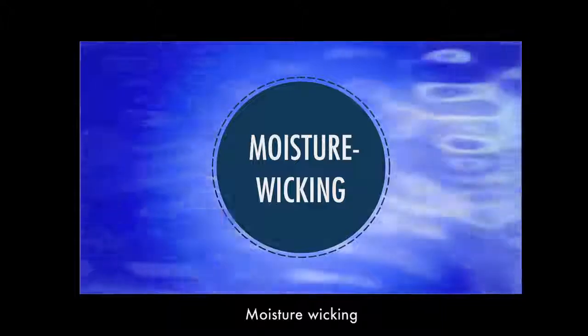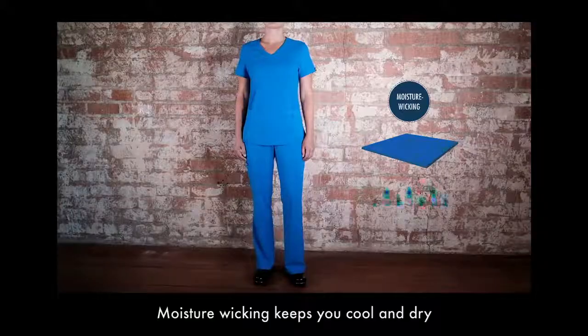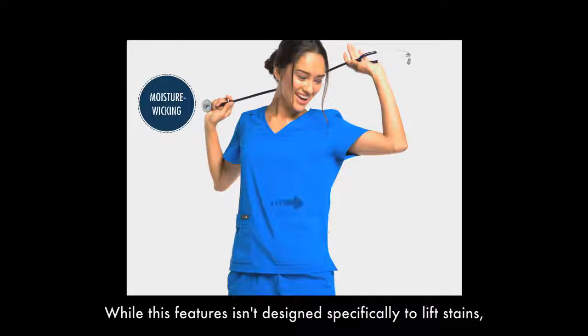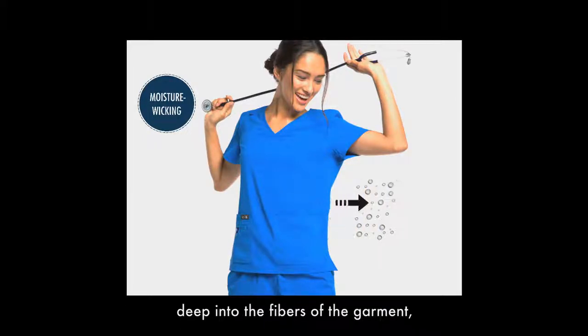Our new Koi Basics collection features moisture wicking. This is a feature you will often see in expensive workout clothes. Moisture wicking keeps you cool and dry and helps prevent odors. While this feature isn't designed specifically to lift stains, the moisture wicking helps prevent fluids from getting deep into the fibers of the garment, making it naturally stain resistant.